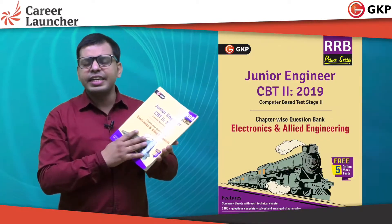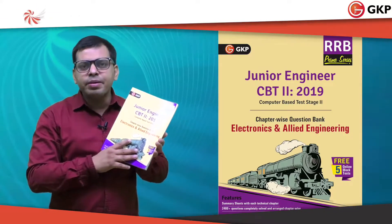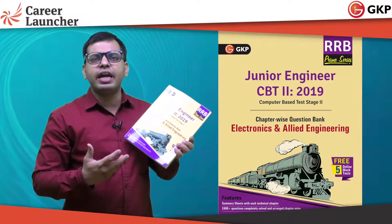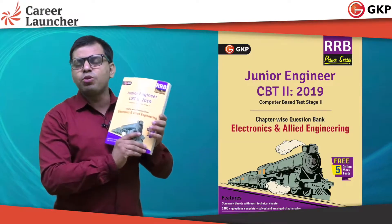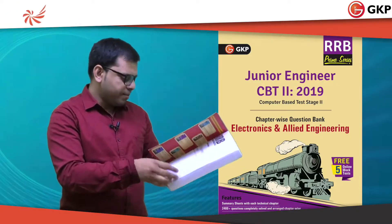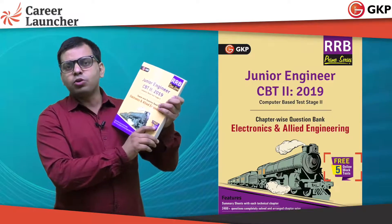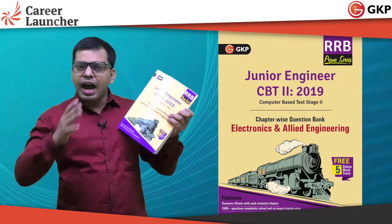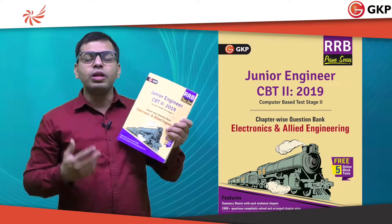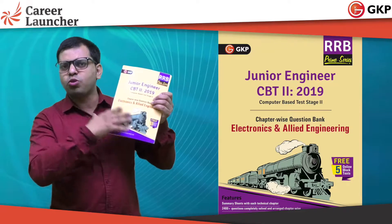This book follows the latest pattern of the RRB-CBT2 exam. If you read the theory, your concepts will be very clear and you will easily solve each and every question. My recommendation is that when you attempt questions, implement your logic first, and only refer to the solutions if you are not getting the exact answer. The book also includes 5 free mock tests. First go through the theory, then work on practice papers, and once you feel well-prepared, take the 5 free mock tests online.